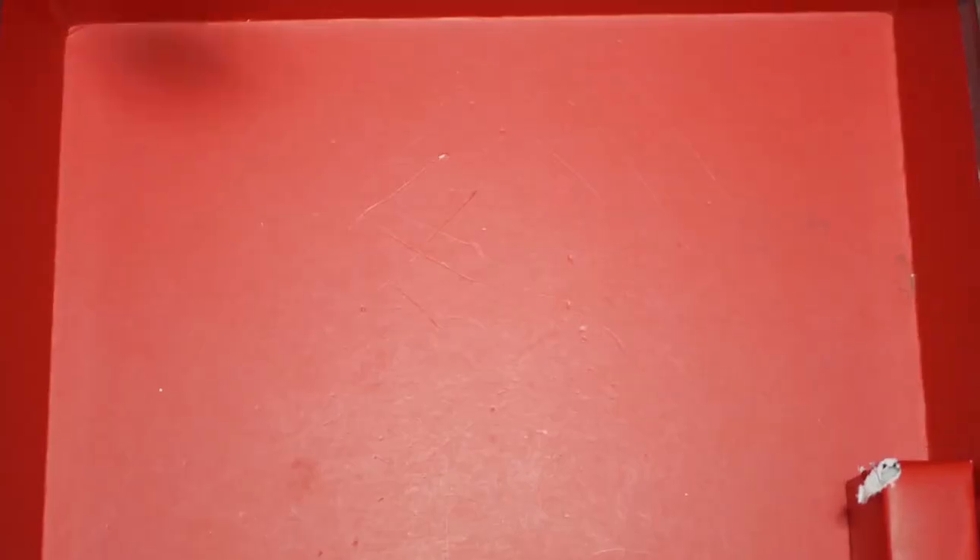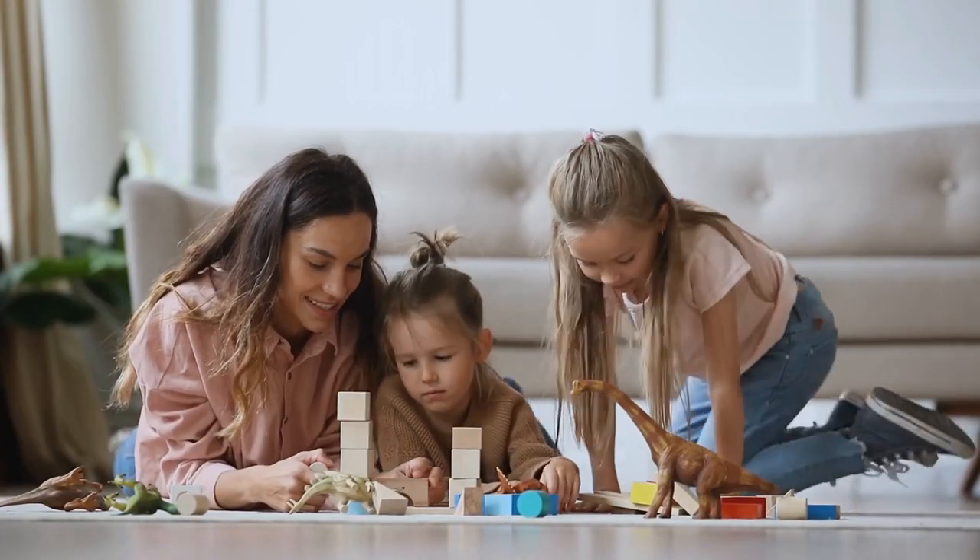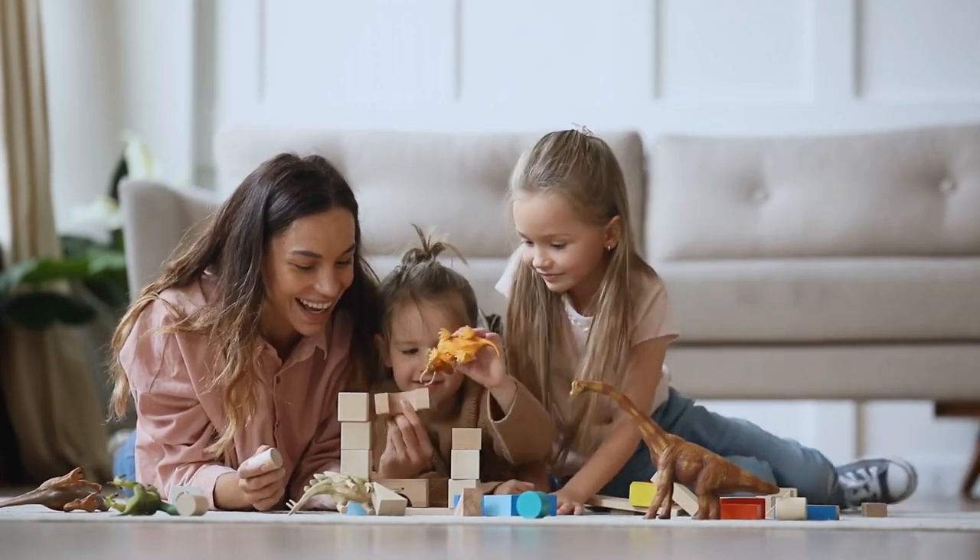Number five: kids' toys. Sort through your kids' toys and be realistic about what they actually play with and what they no longer need. Depending on how old they are, get them involved — it can be a fun game for them too. Sort, trash, and donate whatever your child is no longer using. It's also a great time to piece together different games and toys that might be scattered around. Give everything a nice wipe-down, especially now that winter germs are gone. Some toys can even be cleaned in the dishwasher — do whatever is most convenient for you.